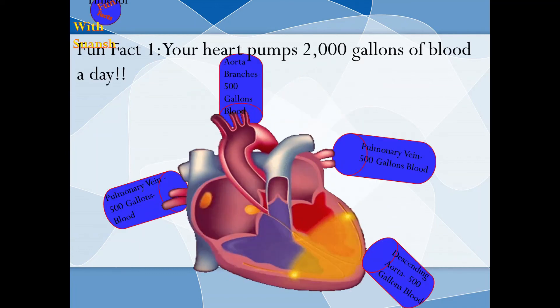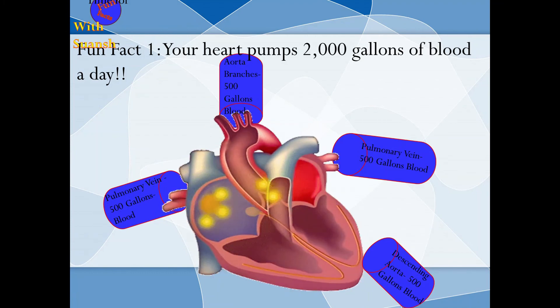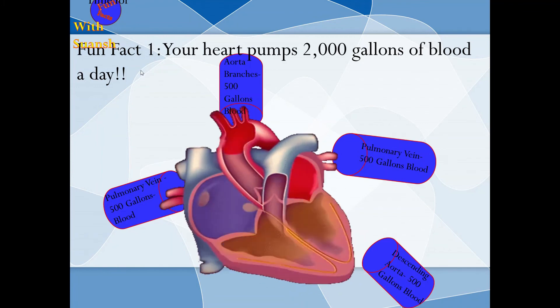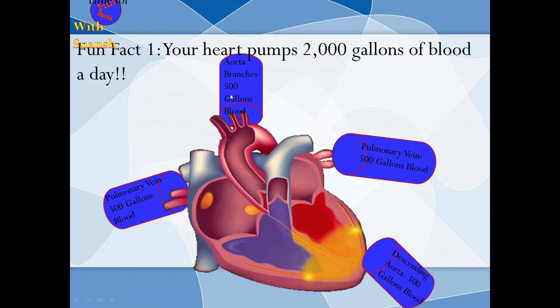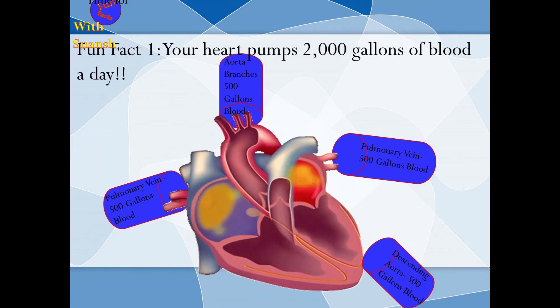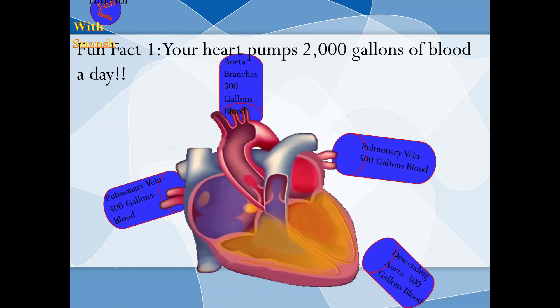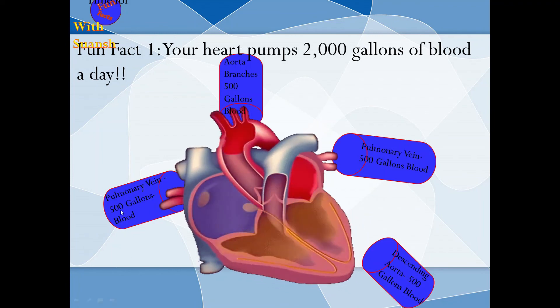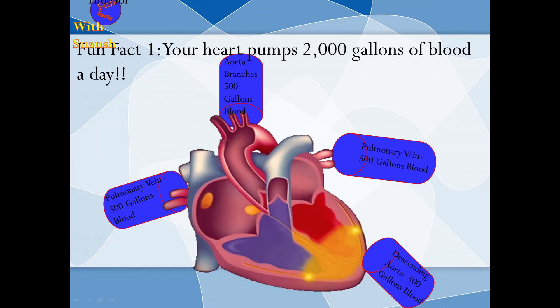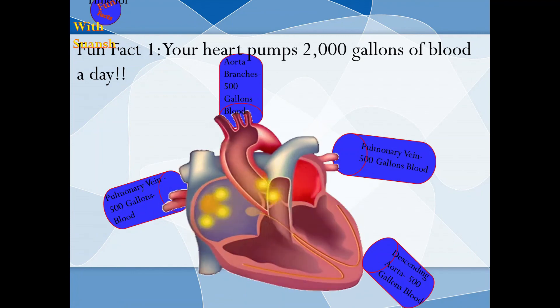Fun fact 1: Your heart pumps 2,000 gallons of blood a day. Yes, you heard me correct — 2,000 gallons of blood a day! That's a lot of blood. Tough heart!